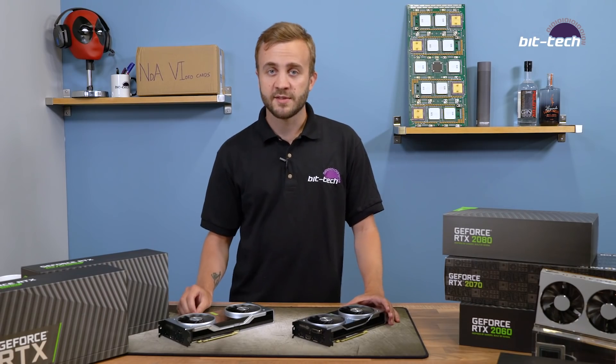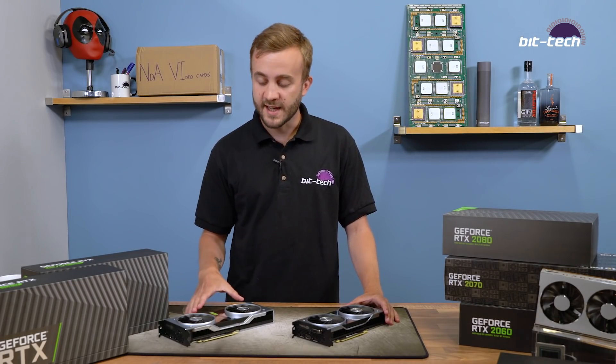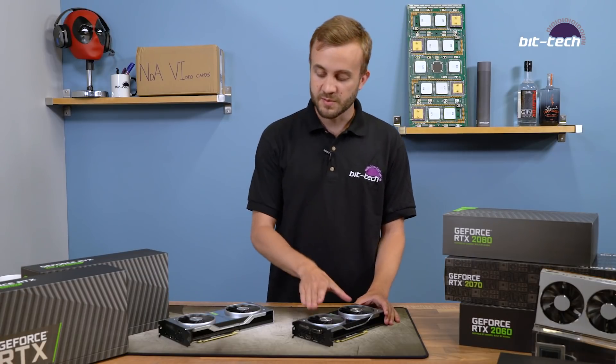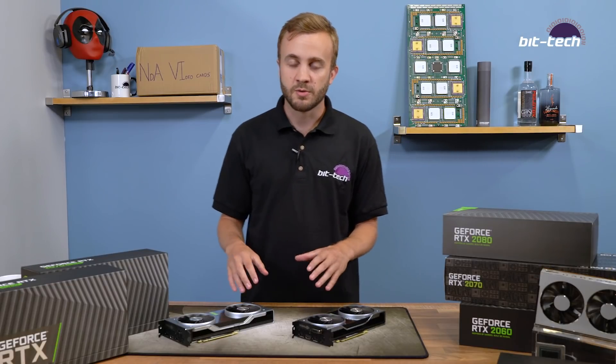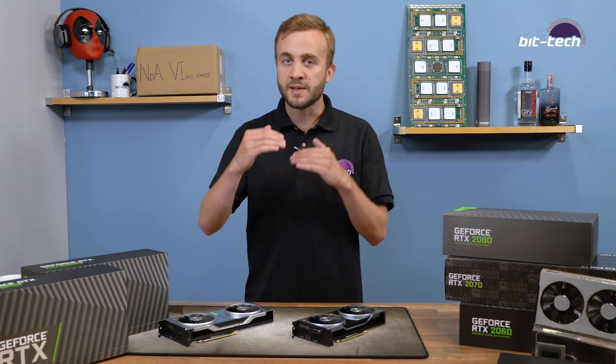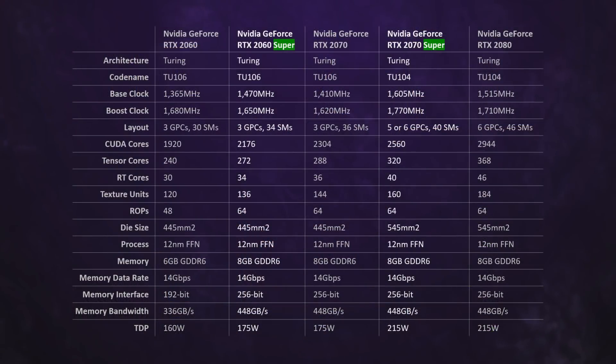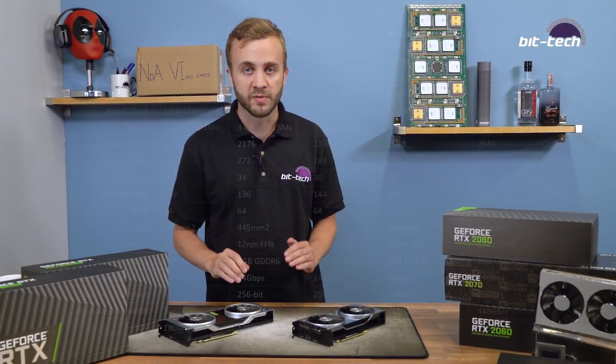Nvidia is announcing three cards today, but the 2080 Super won't come in until later in July, so right now we have the 2060 Super and 2070 Super. The three cards as a whole are going to shake up the middle of the 20-series stack. At the bottom is still the 2060 and at the top the 2080 Ti, but then the 2060 Super, 2070 Super, and 2080 Super will hit new price-performance areas.